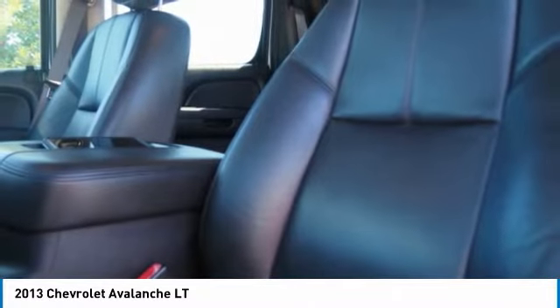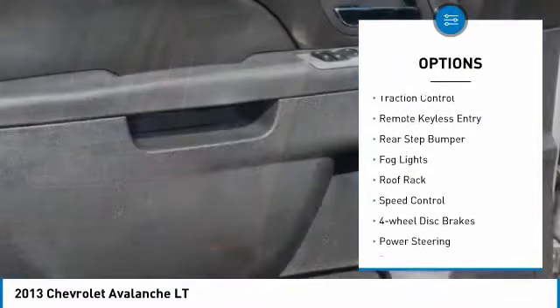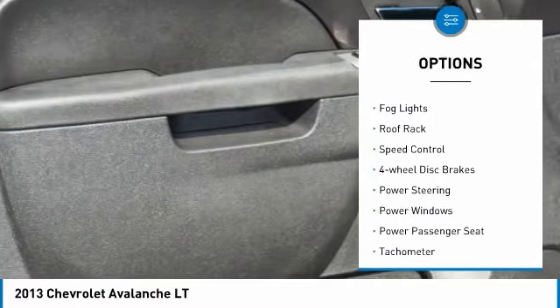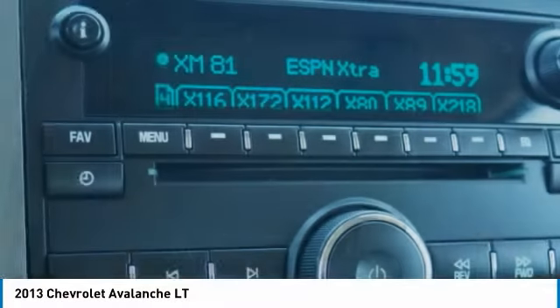Here are some of this vehicle's great options: electronic stability control, alloy wheels, brake assist, traction control, remote keyless entry, rear step bumper, fog lights, roof rack, speed control, four-wheel disc brakes.